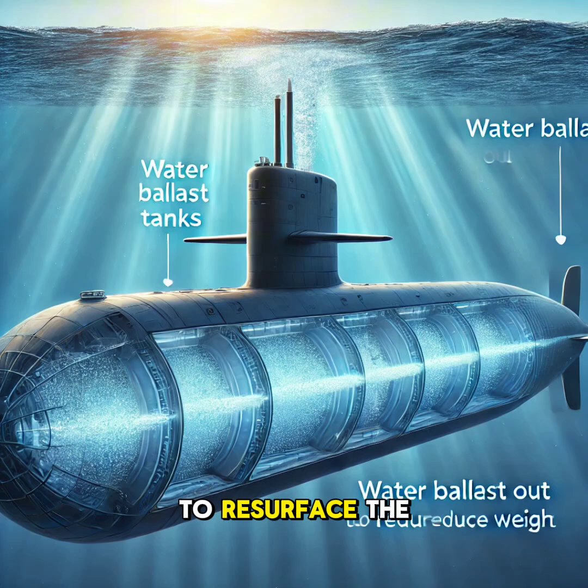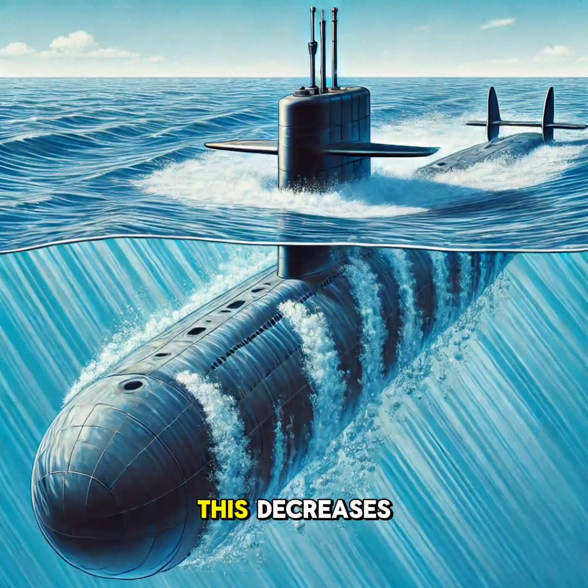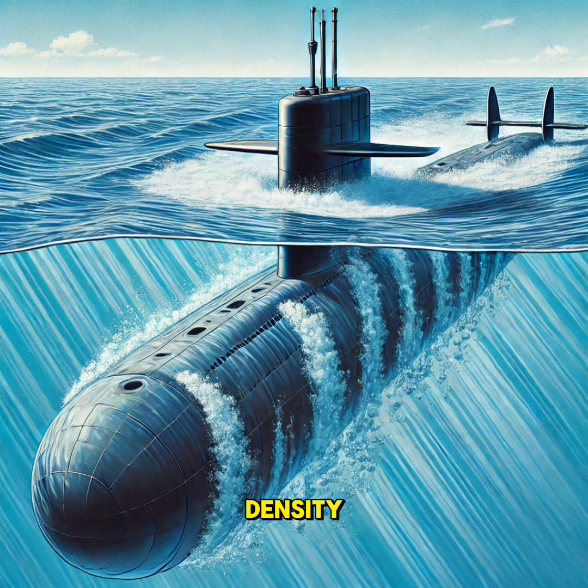When it's time to resurface, the process is reversed. The water in the ballast tanks is replaced with compressed air, pushing the water out. This decreases the submarine's density, making it lighter, so it rises to the surface.